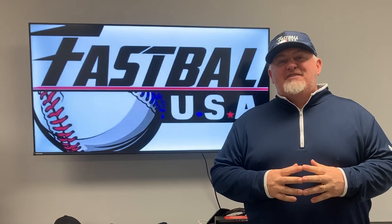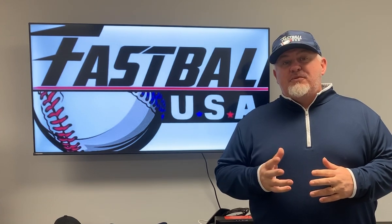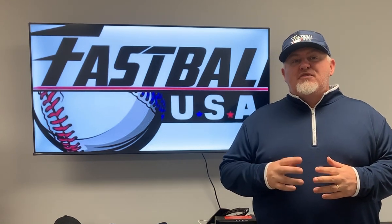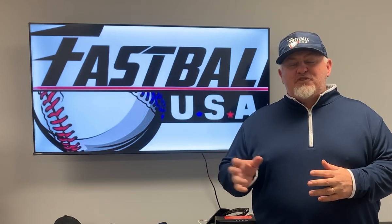Hey guys, this is coach Mike Ryan from the Fastball USA Training Center. Hope all is well. I'm excited to share with you a new program that we have here at Fastball. It's the Fastball USA vault membership program.